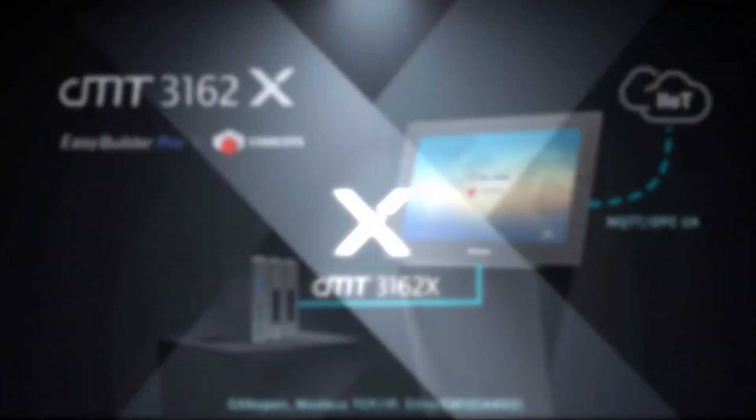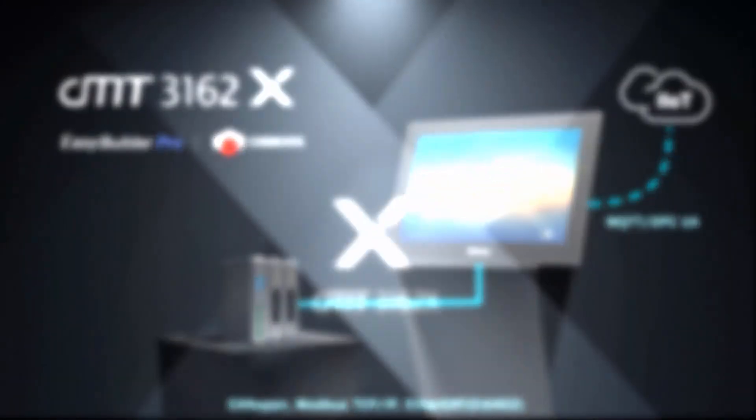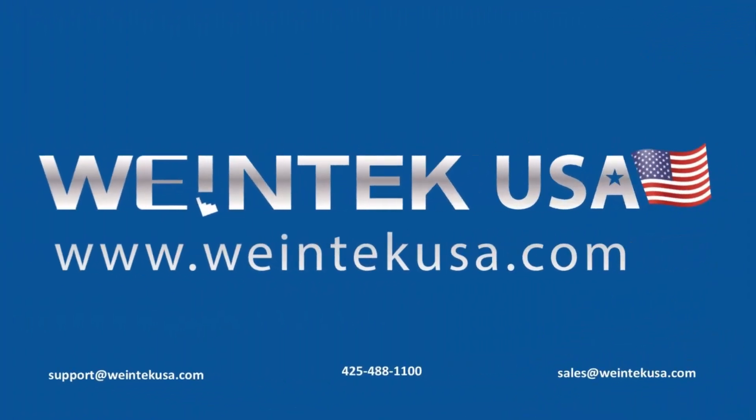CMT3162X — undoubtedly the world's most powerful 15-inch HMI on the market today. Please make sure to reach out to WinTechUSA or an authorized distributor for more questions or to arrange a demo.